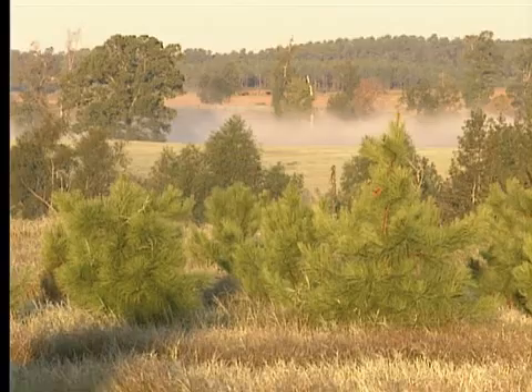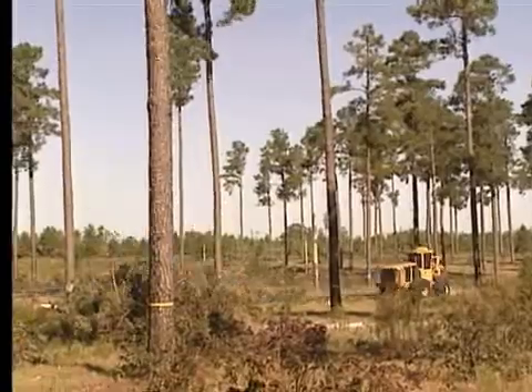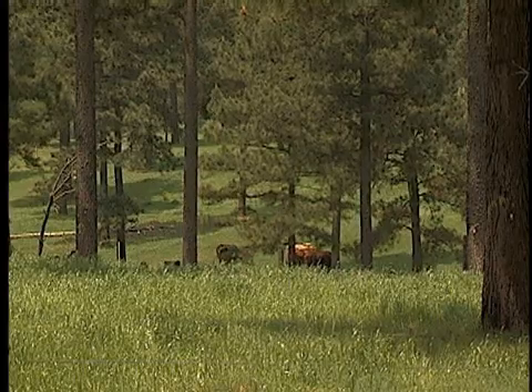Cotton used to be king in this area, but today timber is a top commodity. Forestry projects at the station include improved genetics of loblolly pines, forest fertilization, land diversity and biofuels.